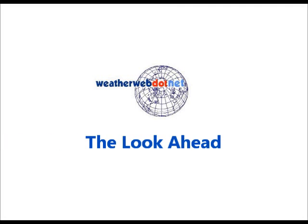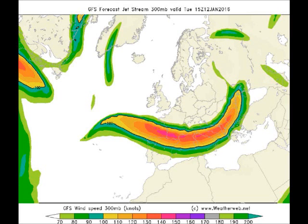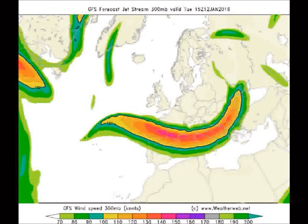Hi everyone, it's Gary Nicholson here for weatherweb.net, looking at a video today on Tuesday the 12th of January. Thanks for watching. So we take a look at the jet stream, and these are the wind speeds at 300 millibars, so around 30,000 feet in the atmosphere. This is the situation for today.